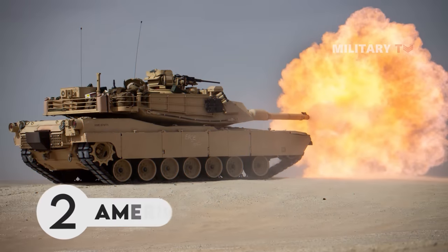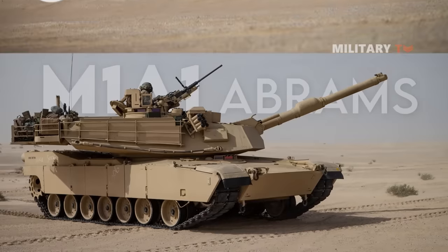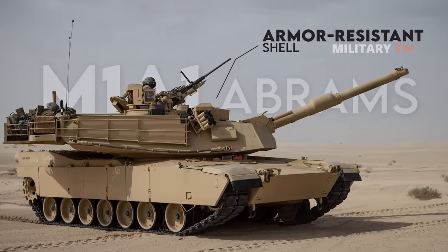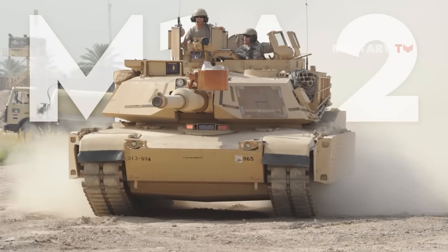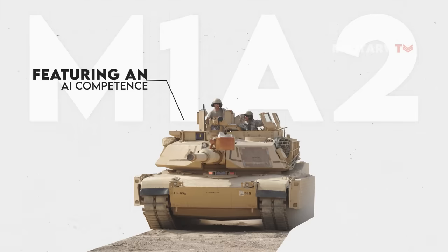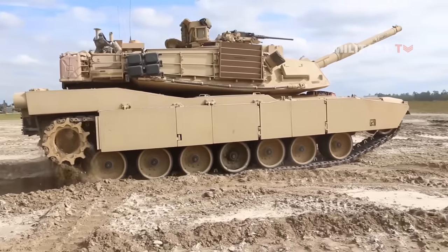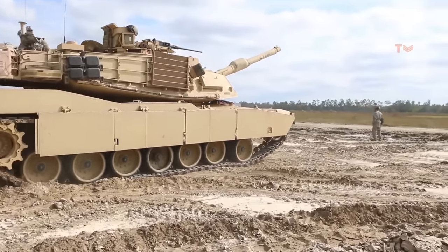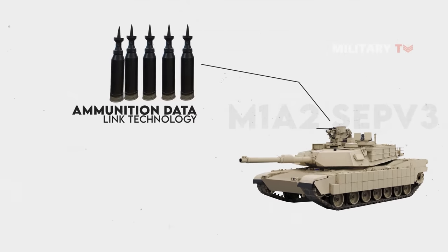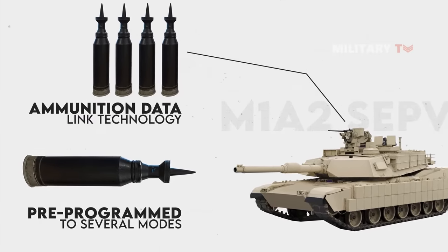Number 2. American M1A2 Abrams. The key characteristic that distinguishes this tank from other M1 models is its armor-resistant shell. However, the M1A2 System Enhancement Package Version 3, or SEPV3, featuring an AI competence that makes it one of the most sophisticated tanks, displays various strategic approaches among today's top tanks. The M1A2 SEPV3 hosts ammunition data link technology, which enables the newest advanced multi-purpose cartridge to be pre-programmed to several modes before firing.